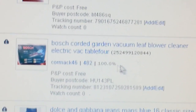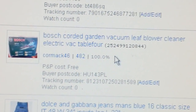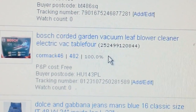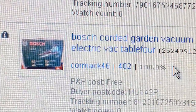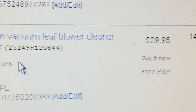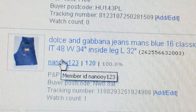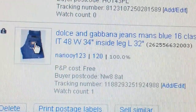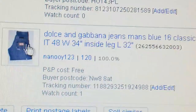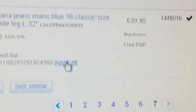A Bosch cordless garden vacuum — one of those leaf blower/cleaner types. I paid £10 at B&Q and sold it for £39.95. Also some gym gear — I think I paid £7 for those, sold for £39.95 as well.